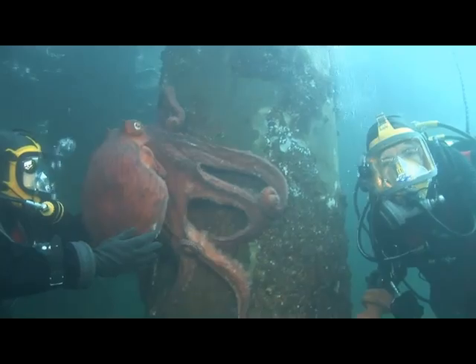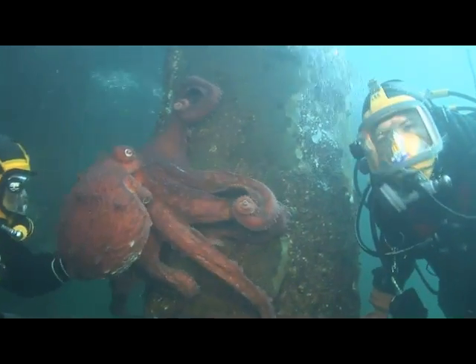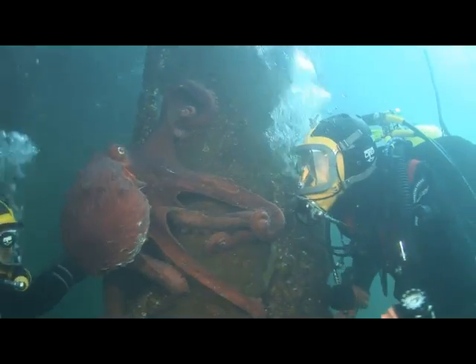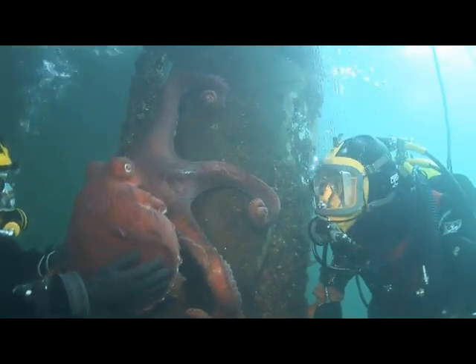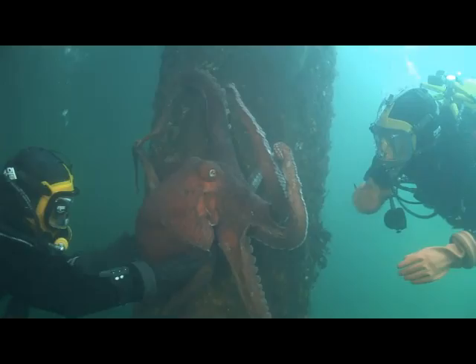Mayhem is one of the octopuses we've had on display here for a while. Every time we bring in an octopus we generally release them. How long do we keep them here? They might stay with us anywhere from just a few months to almost a year.